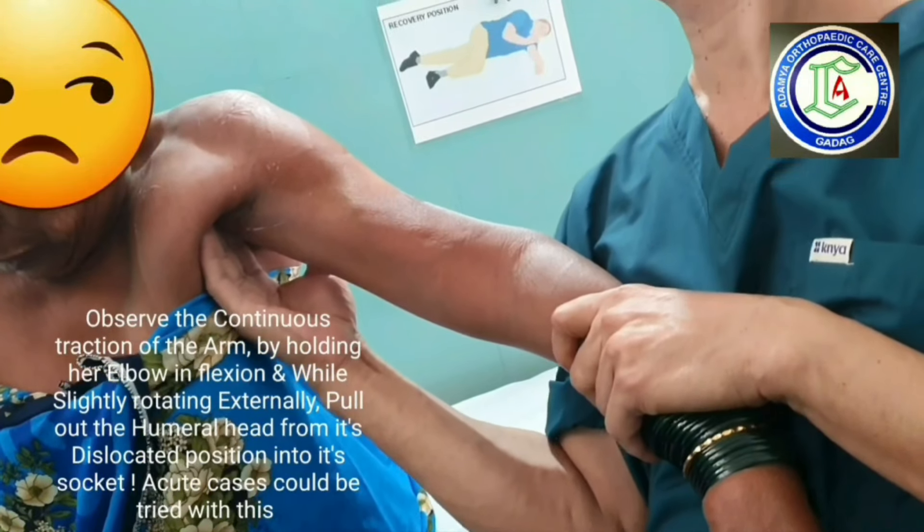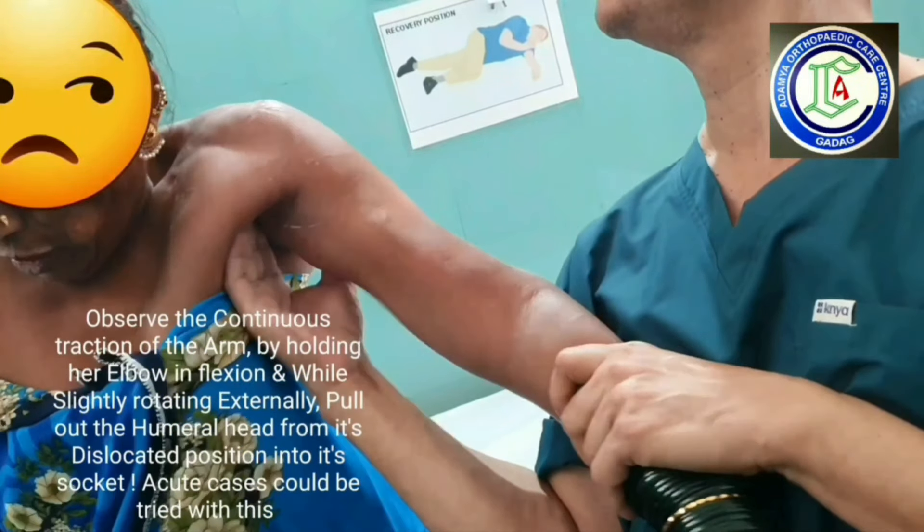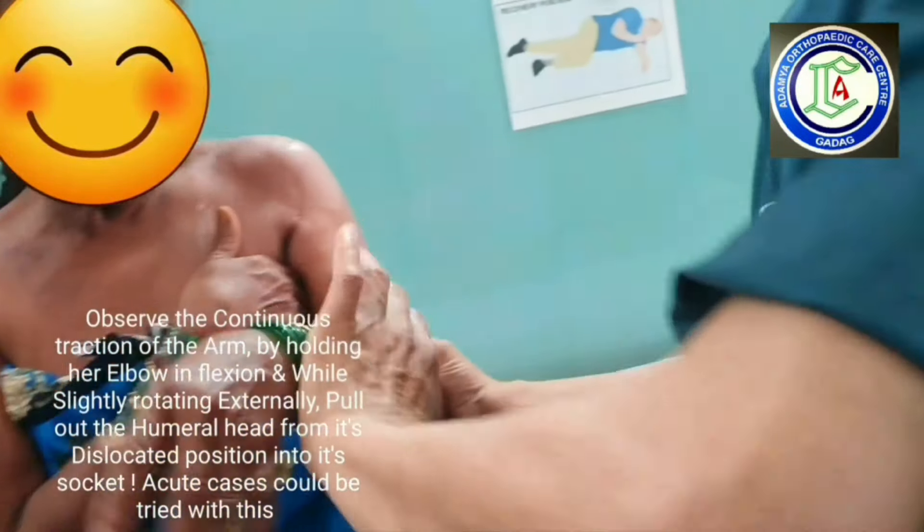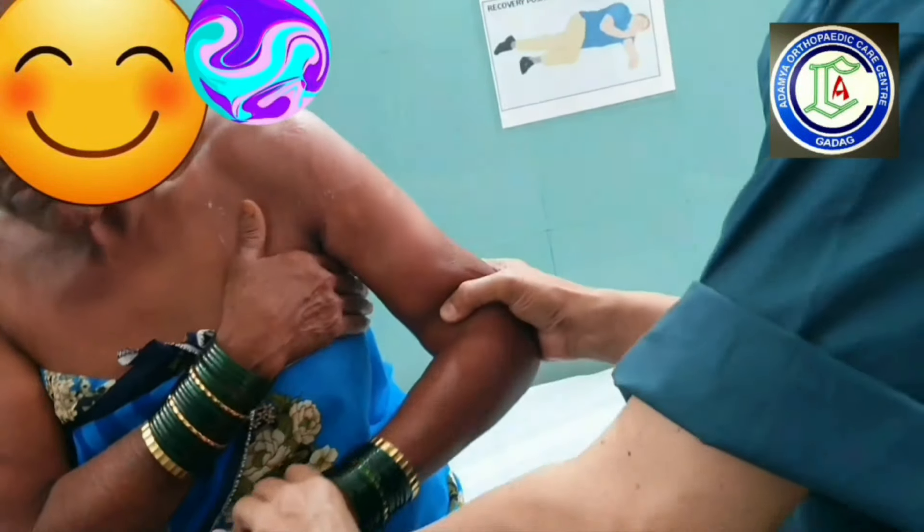It's reduced by continuous traction at the arm, by elbow flexion and giving a slight external rotation, and pulling the humeral head directly in the armpit.